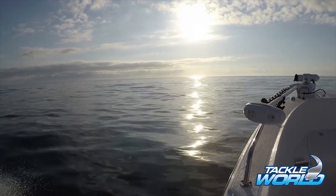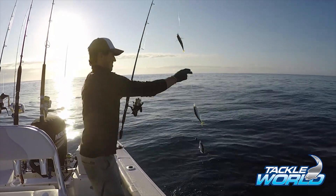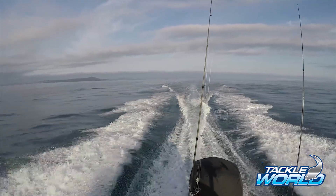The morning sea conditions were perfect. My plan was to stop at the bait grounds to get some live yakkas and then head to some new ground 50km offshore.